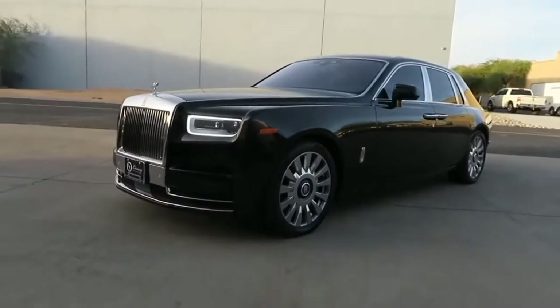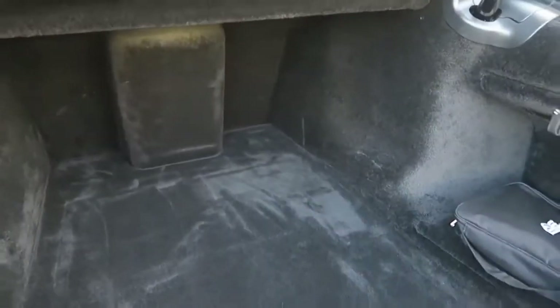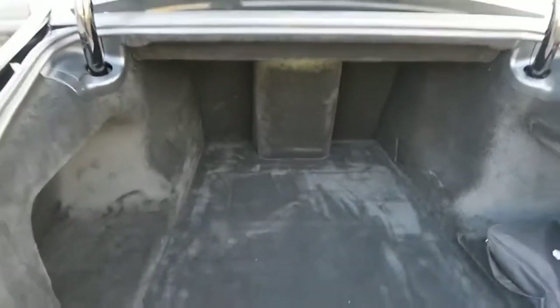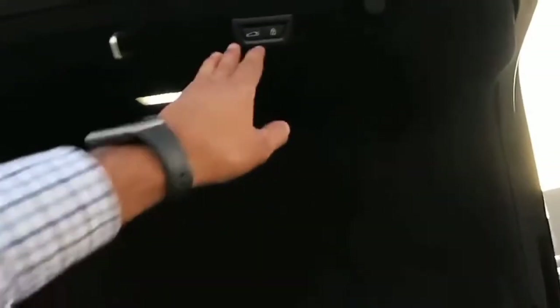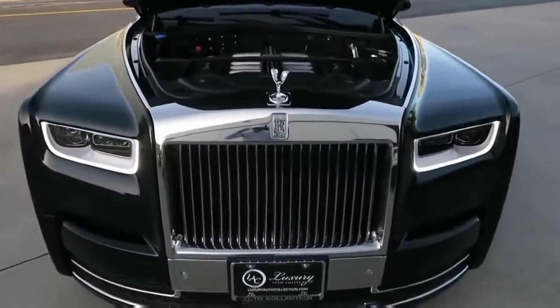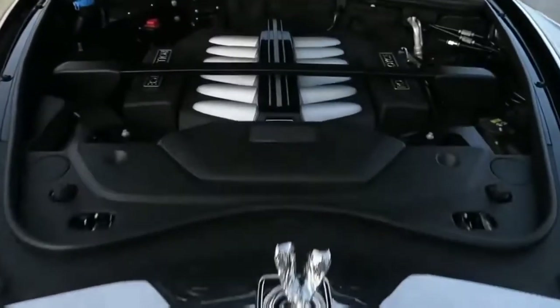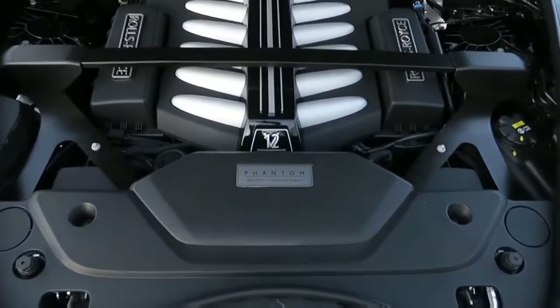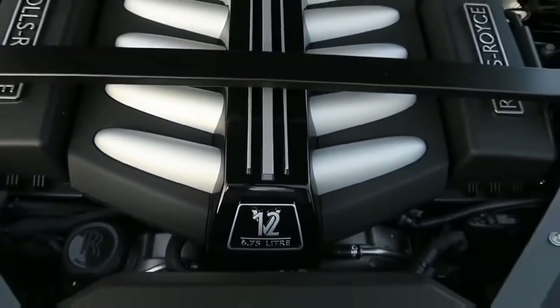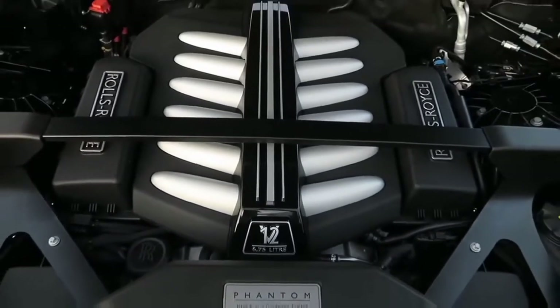The Rolls-Royce Phantom 8 was introduced in 2017 as the second Phantom to be produced since the company's ownership by BMW. As a result, there is BMW technology under the skin, but the accents that make it a Rolls-Royce are still very much in place, courtesy of the hand-built nature of the company's factory in Goodwood, West Sussex.